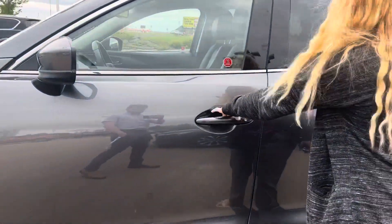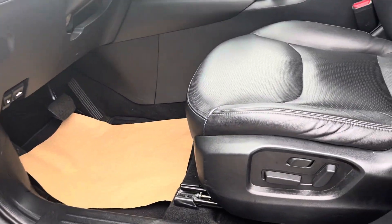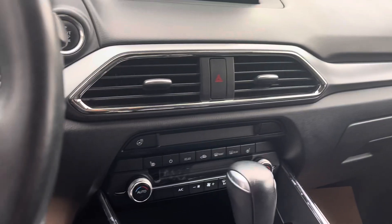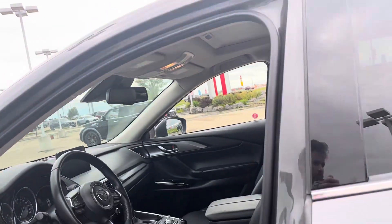It has keyless entry upon entering the vehicle, motorized seats, power windows, power locks, heated seats, heated steering wheel, cruise control — got all of those — and a sunroof as well. Lots of options there.